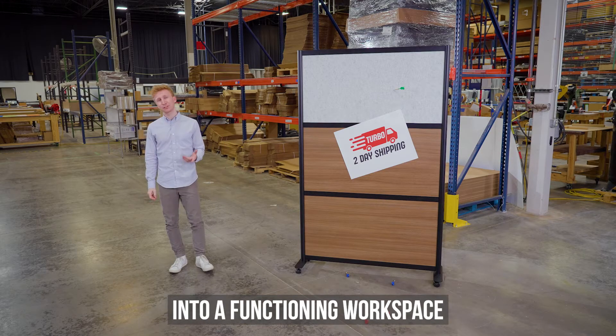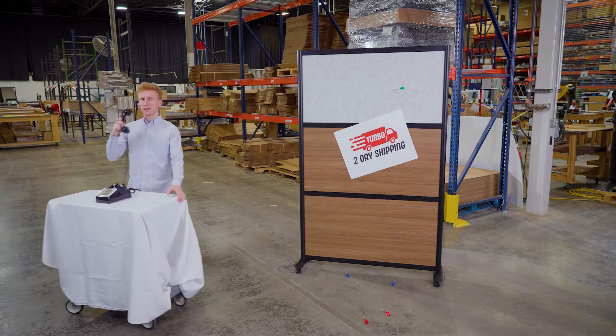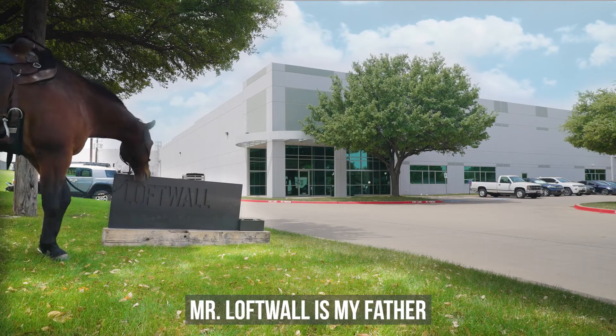So when you're ready to turn your office into a functioning workspace, give us a call. Hello, this is Loftwall. Mr. Loftwall is my father.